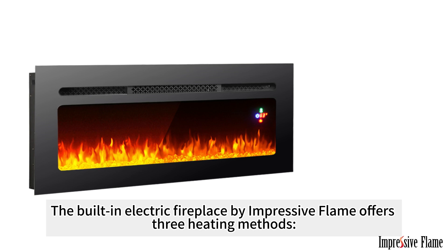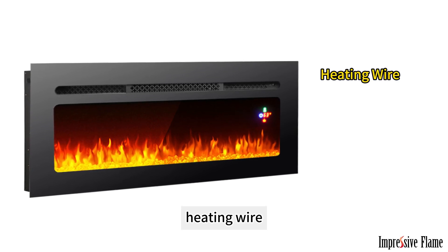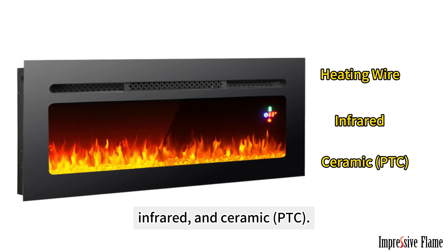The built-in electric fireplace by Impressive Flame offers three heating methods: heating wire, infrared, and ceramic PTC.